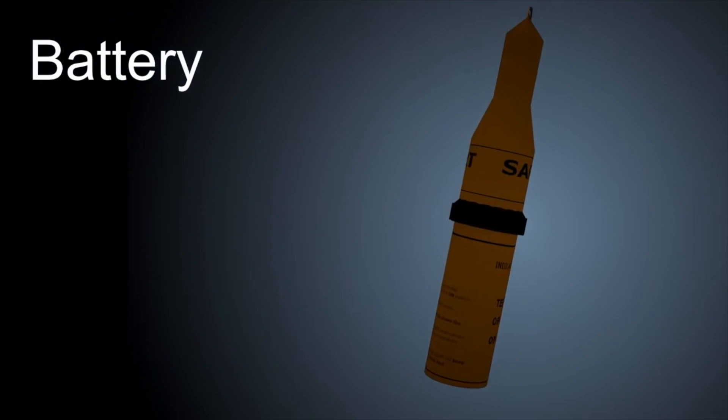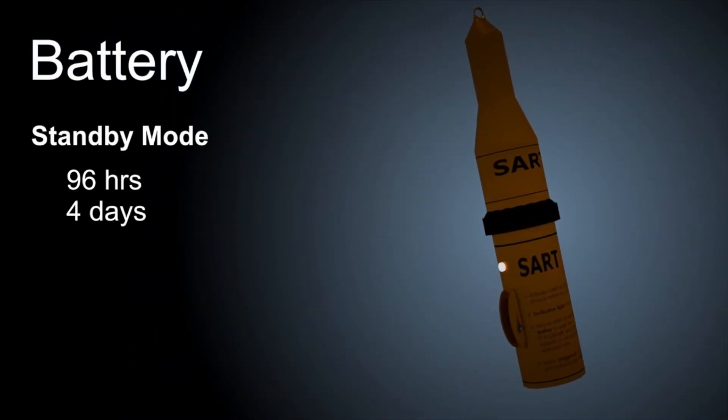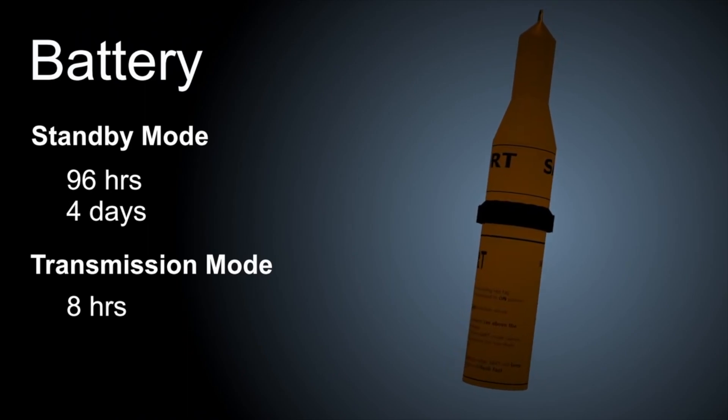SARTs have enough battery to last 96 hours in standby mode — that's 4 days — and 8 hours in transmission mode. Of course, it should only actually be in transmission mode when another vessel is close enough to detect it.